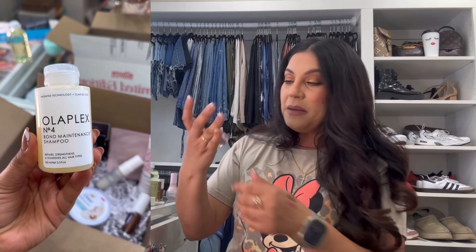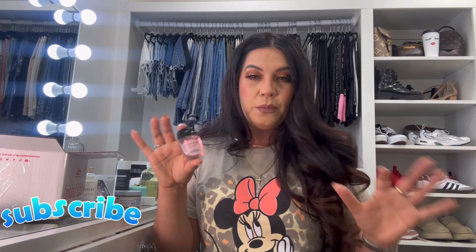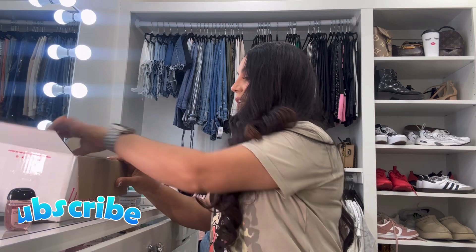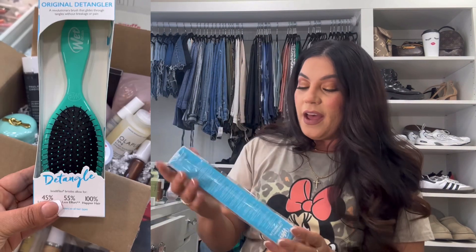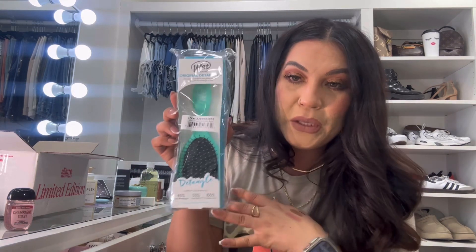We also got a Bath & Body Works hand sanitizer in Champagne Toast. Let me smell it — oh, it smells so nice and fresh, kind of like a fruit punch! This is going in my purse. I already have sanitizers but you always need one when you're out and about. And we also got my favorite brand of brushes — the Wet Brush Original Detangler. I love the color; it's like a Tiffany blue. I'm going to get great use out of all of these products!